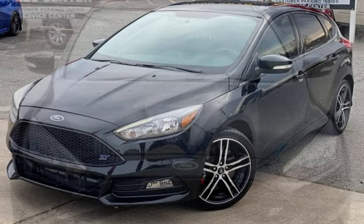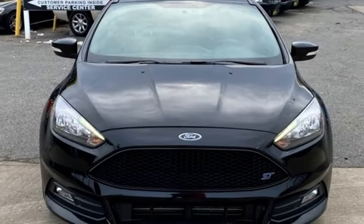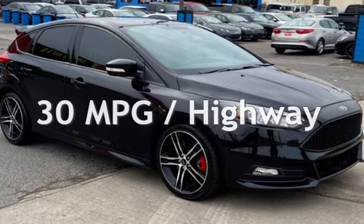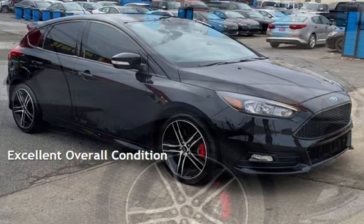This Ford is a great value with less than 37,000 miles on the odometer. Estimated fuel economy for this vehicle is 22 miles per gallon in the city and 30 miles per gallon on the highway. This vehicle is in excellent overall condition.